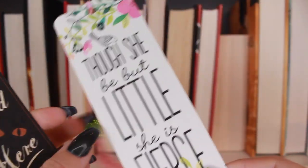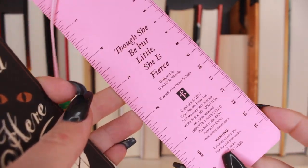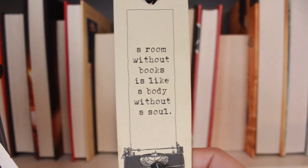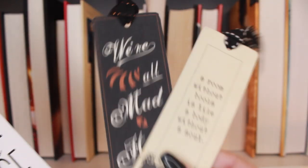I also have some I bought at Books A Million: 'Though she be but little she is fierce' — I love this one because I am a little person. 'We're all mad here' from Alice in Wonderland. And my favorite: 'A room without books is like a body without a soul' with a little typewriter. These have a nice thick ribbon at the top — these are some of my favorite ones.